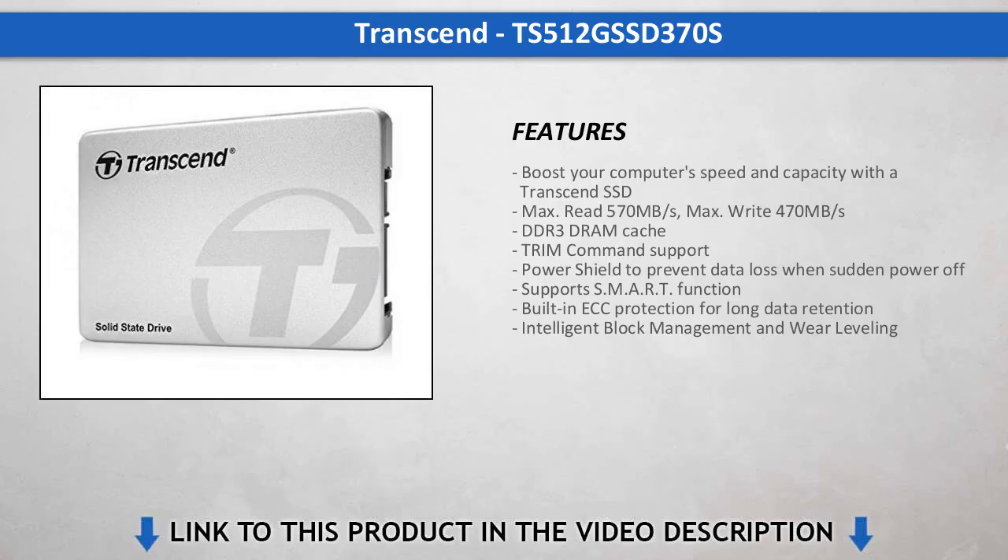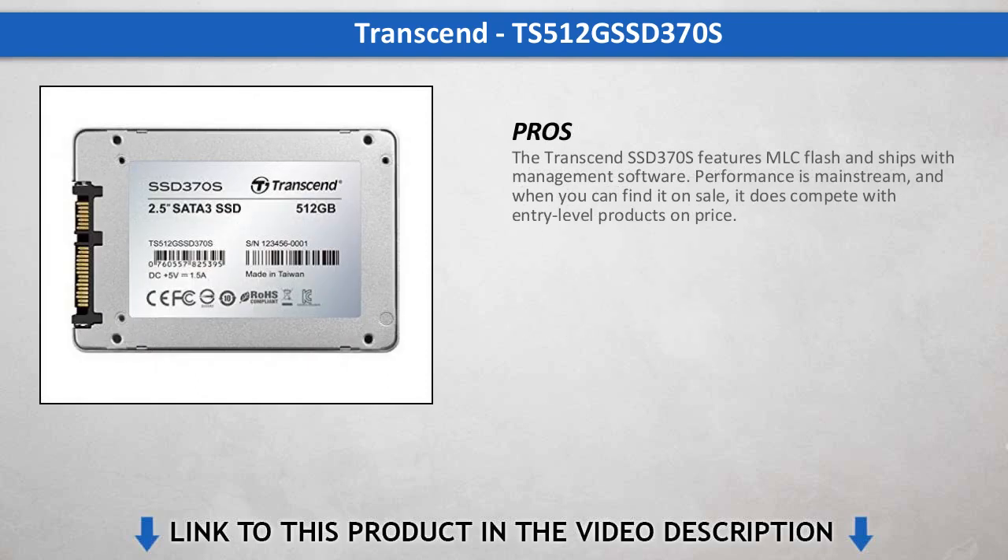Transcend continues to fight for SSD sales, but going up against flash manufacturers is a tough game. The SSD 370s usually sits firm on pricing, while others ride the tide up and down. Choosing this SSD over others often depends on prices dictated by other companies.